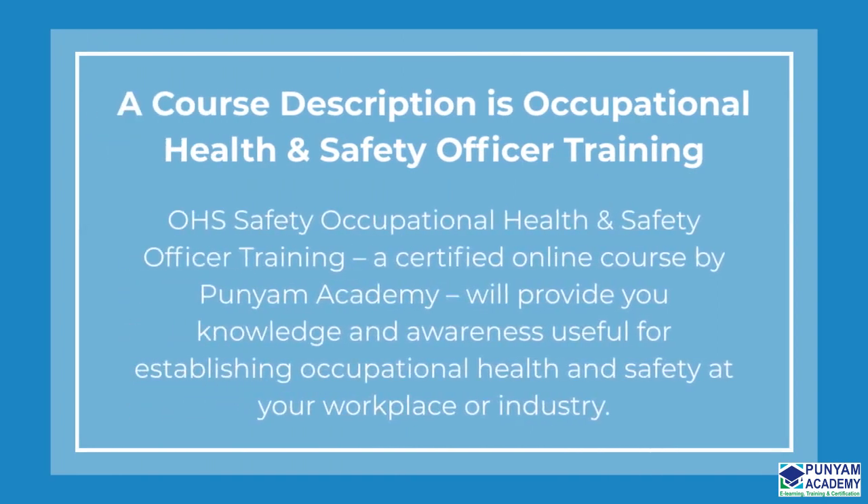OHS Safety — Occupational Health and Safety Officer Training — is a certified online course by Punyam Academy that will provide you knowledge and awareness useful for establishing occupational health and safety at your workplace or industry.